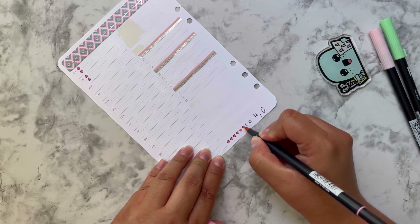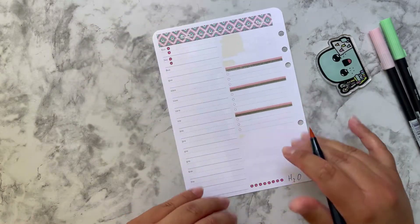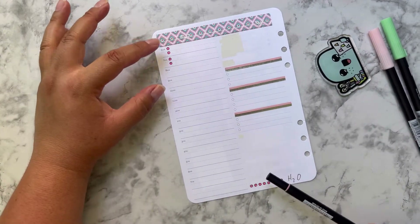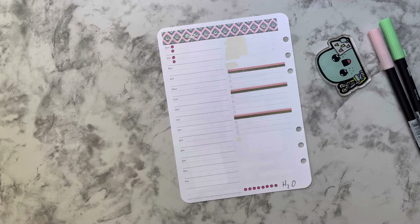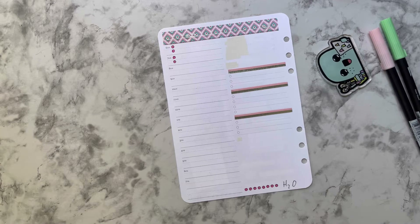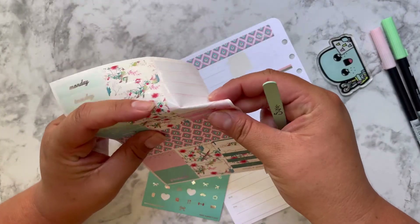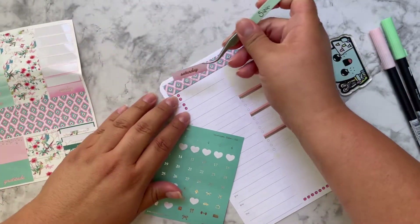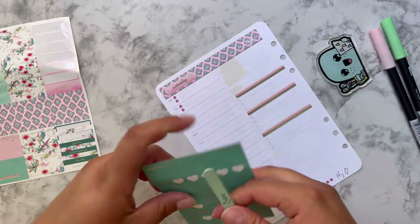Do you guys keep track of your stuff like this with trackers? Let me know — I know a lot of people plan differently and everybody has their own style, but we all have common ground. I'm going to put the date first over here. Of course it's Saturday and it's the 13th.